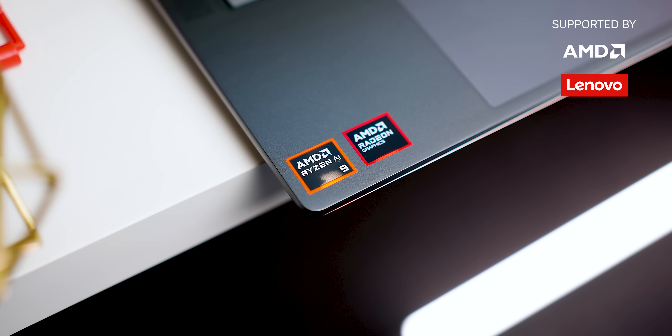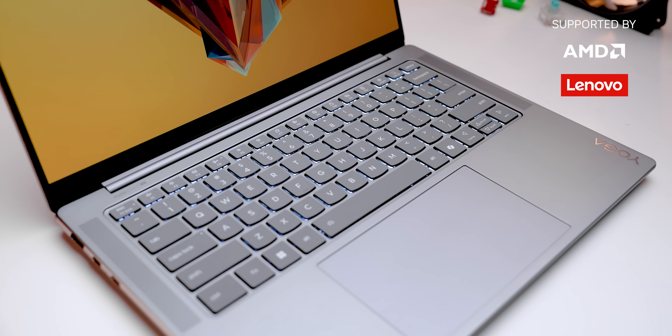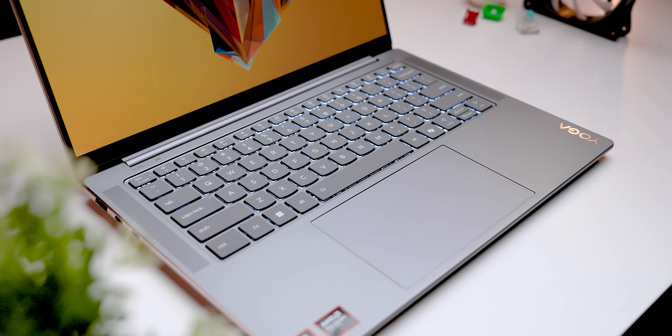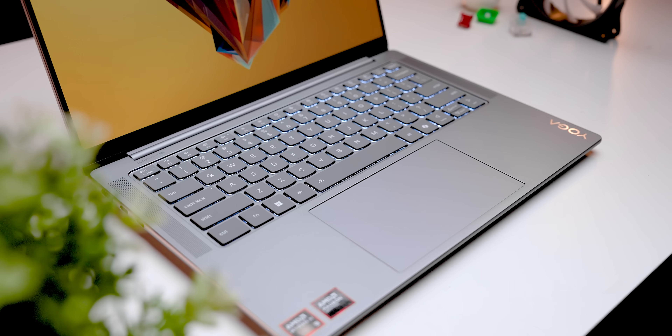They ended up sending one of Lenovo's new Yoga Pro 7 Gen 9 laptops with the AI 365 chip. Full transparency — they helped offset some of the costs involved with producing this video and buying additional devices for testing. Other than that, they told us to go for it, no strings attached. And that led us to some very interesting apples-to-apples comparisons, because the Yoga Pro 7 has actually been around for a couple of generations.